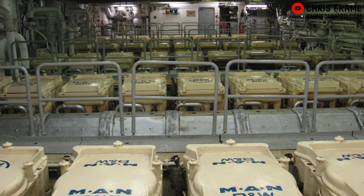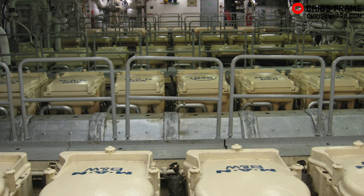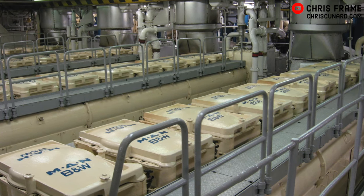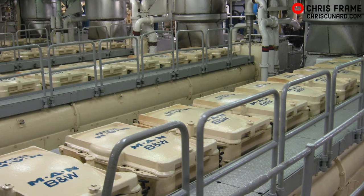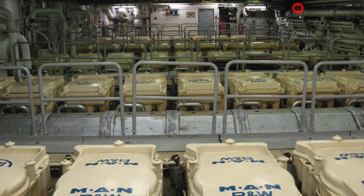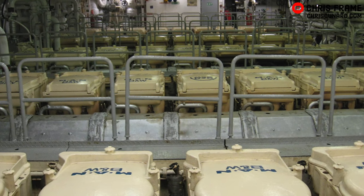QE2's engine room was rebuilt in 1986–1987. Her steam turbine power plant was removed, and in its place nine MAN BMW medium-speed diesel engines were installed. These engines were diesel-electric and drove two huge propulsion motors, which were responsible for driving QE2's variable pitch propellers. The ship's engines would also provide power to allow the ship's hotel services to operate.